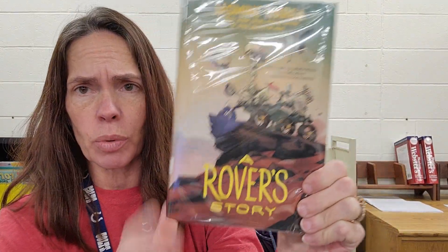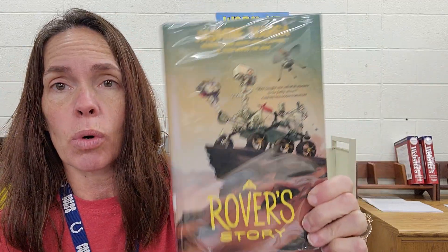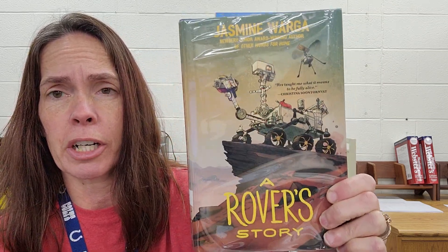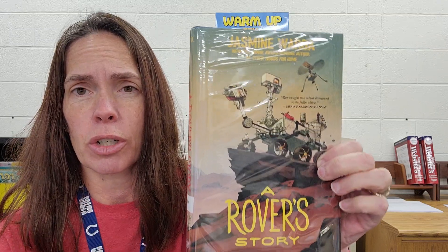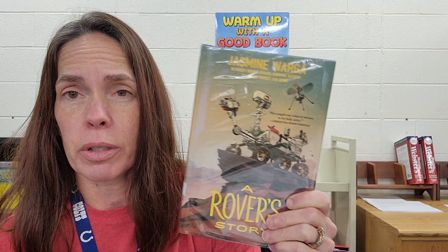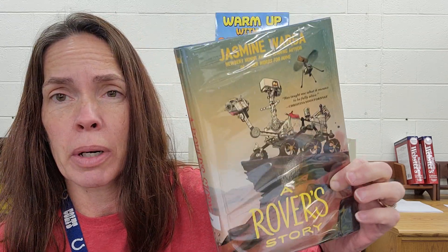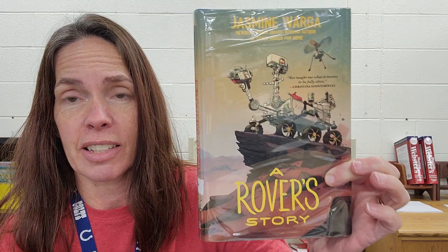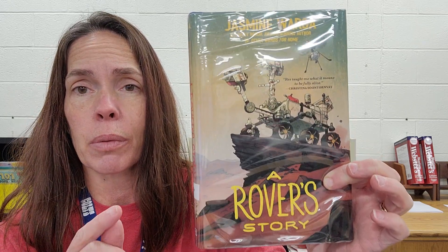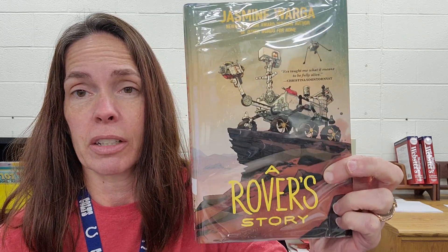Last but not least, I am taking this book home this weekend. This one is called A Rover's Story, and it is a chapter book by award-winning author Jasmine Warga. She has written several things that I have in the library that have all been really, really good. There is a fifth grade teacher in Michigan whose reviews I follow and trust, and he has chosen this one as his pick for the Newbery for next year. I read just the very beginning of this and it sounds like it's going to be amazing. So be looking for a video review of this book — hopefully I can read this over the weekend and let you know about it early next week.